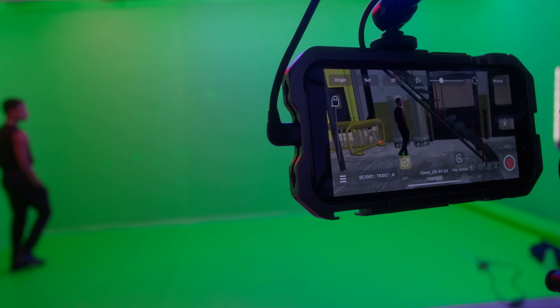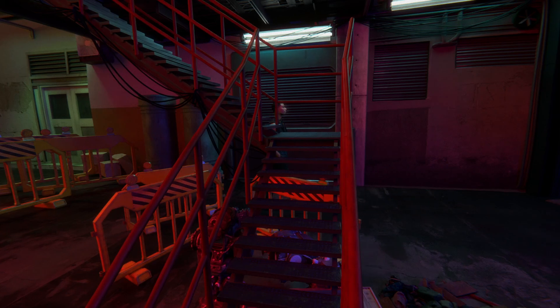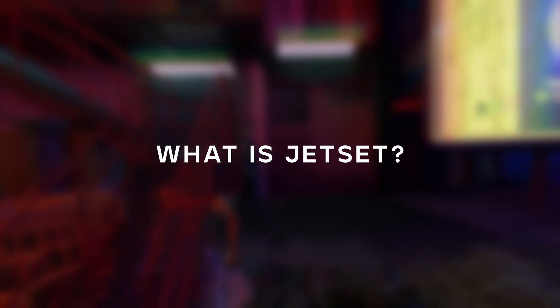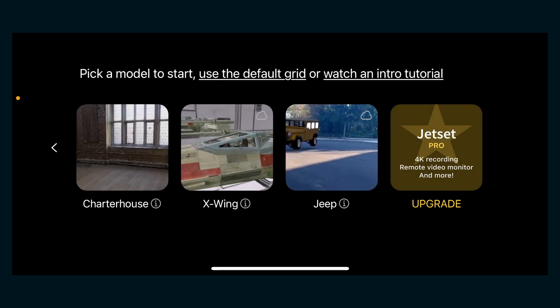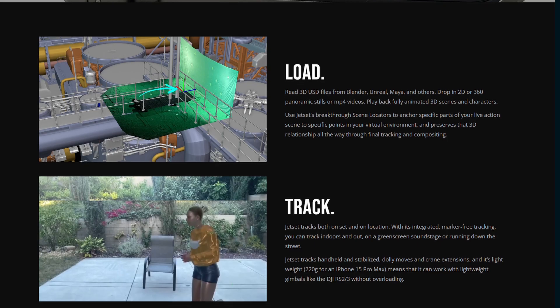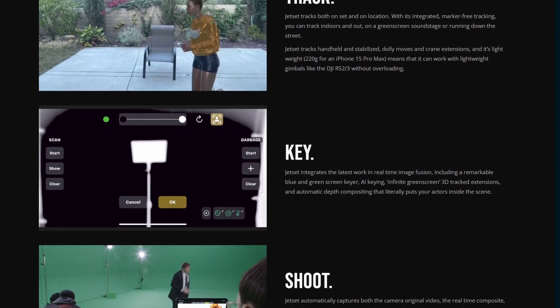That one-minute episode went from production to finished VFX in just a week. So, first — what is Jet Set and how can it help your VFX workflow? Jet Set is an iPhone app that works with a piece of software called AutoShot, and together you can preview your 3D environment in real time, including animated characters.